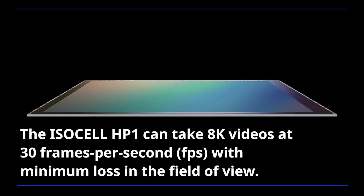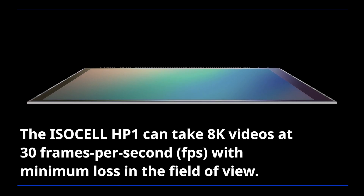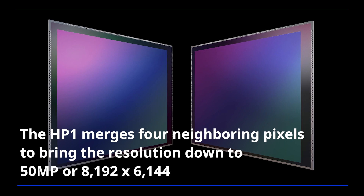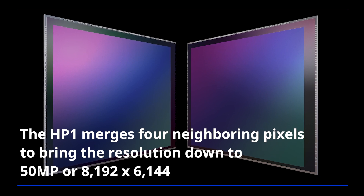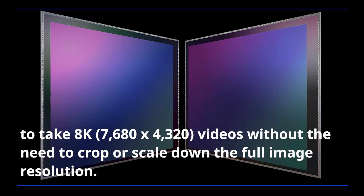The ISOCELL HP1 can take 8K videos at 30 frames per second with minimum loss in field of view. The HP1 merges 4 neighboring pixels to bring the resolution down to 15 megapixel, or 8192 x 6144, to take 8K videos without the need to crop or scale down the full image resolution.